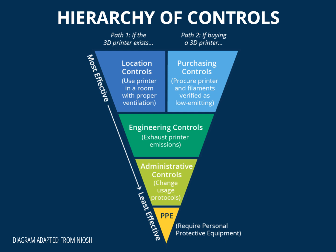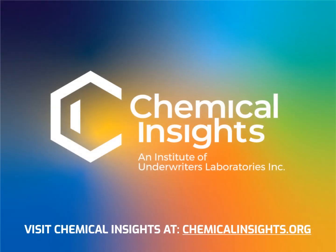Consider this hierarchy when evaluating strategies related to purchasing, location, and operation. To learn more, visit chemicalinsights.org.